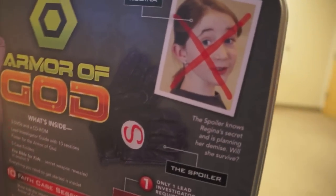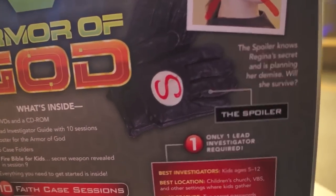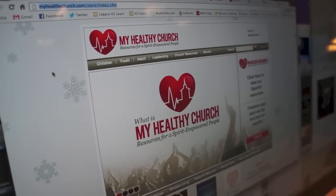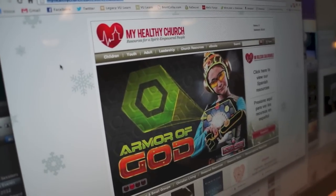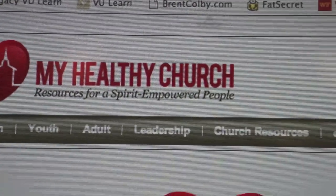This is the fourth installment of Faith Case by My Healthy Church. For those of you who are unfamiliar with the publisher known as My Healthy Church, don't worry — it's the same people behind the resources at Gospel Publishing House. They definitely know what they're doing and have been freed up to bring more specific ministry tools to what they're calling Spirit Empowered People.